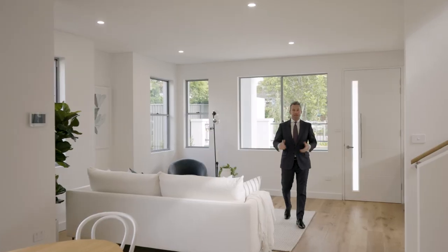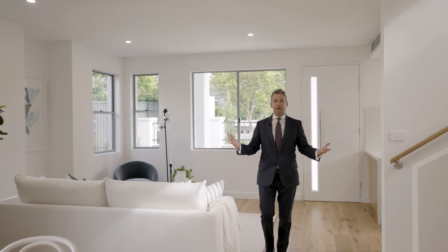There you have it — the perfect executive lifestyle or the ultimate downsizer option. I'm John Schwartzer. Thanks so much for joining me and I look forward to meeting you at one of our inspections.